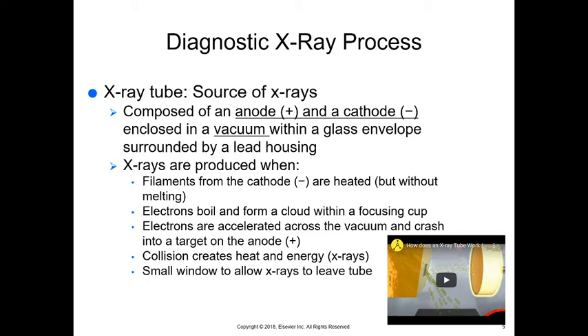This specific metal, instead of melting, just boils and the electrons boil off. They hit the focusing target — the focusing cup helps direct them to hit this target — and the collision creates heat and energy. Then we have a small window that allows those x-rays to leave the tube.